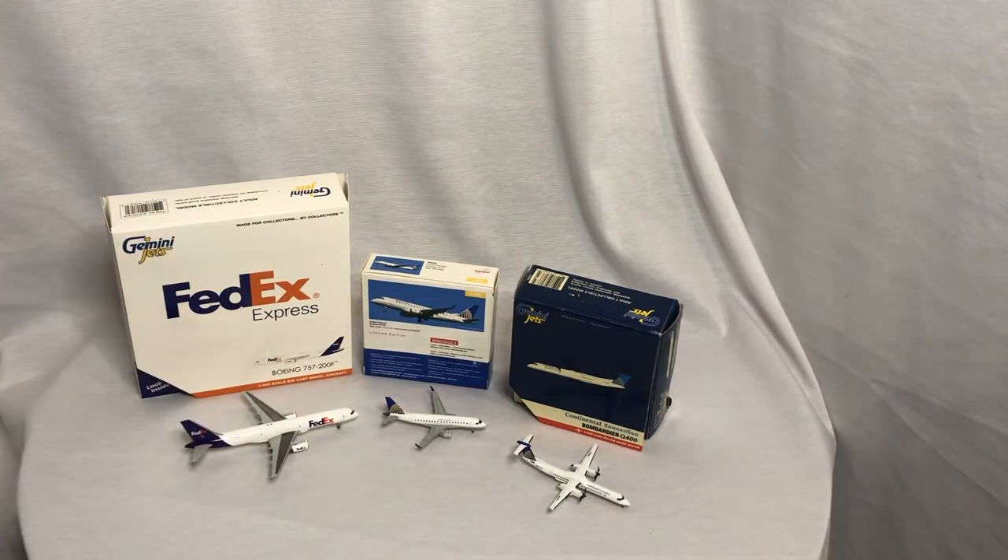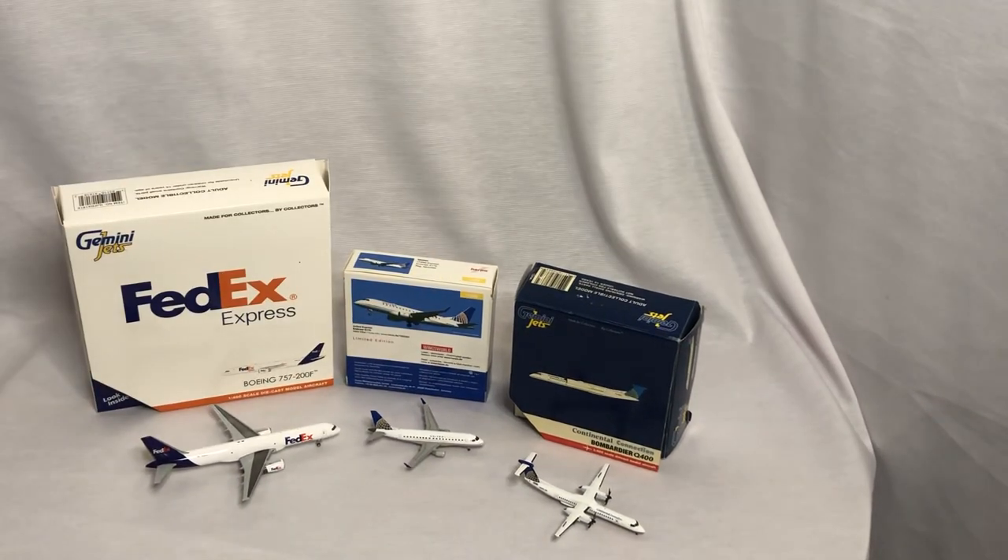There you have it — my three unboxings for today. I should have more coming up really soon. Hopefully you guys enjoyed this one, especially with the rare aircraft I just got. I've actually been trying to look for this one for a while — not available anywhere, obviously. But yeah, hopefully you guys enjoyed and I will see you guys next time. Hopefully an airport update comes up soon. Thanks for watching and remember, as always, Geek Out Aviators. Bye-bye.